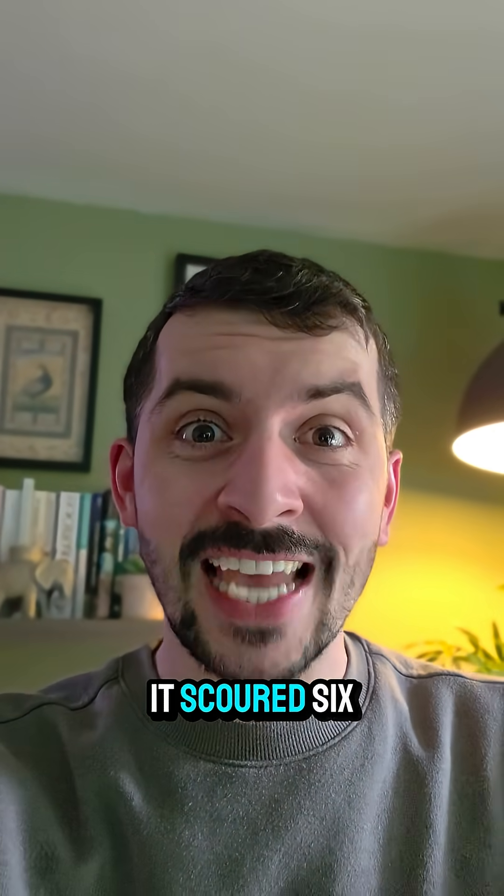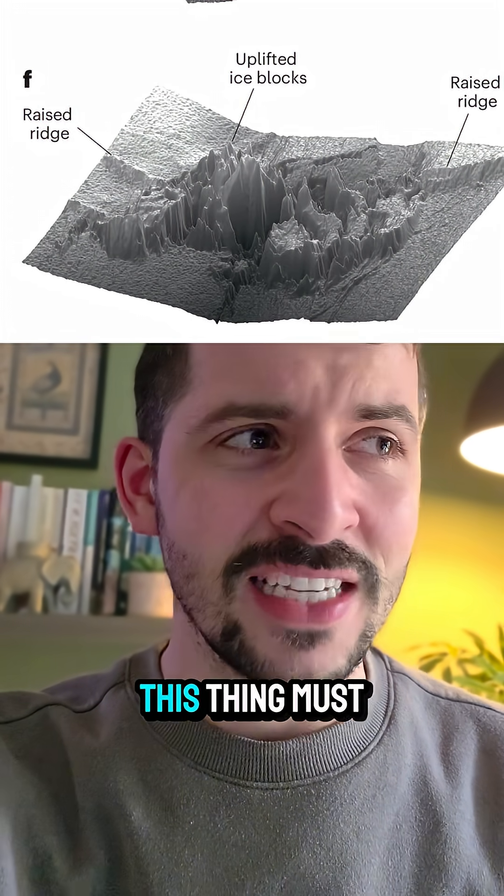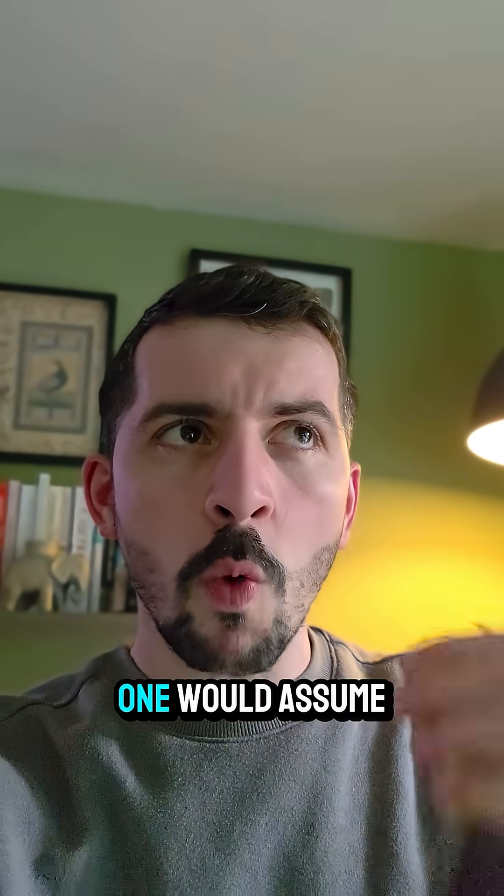It was so big it scoured six square kilometers worth of ice and threw out ice blocks over 40 meters in size. This thing must have been colossal. What specifically makes this rather unique is that one would assume melt water would cause glaciers to increase in speed, acting like a lubricant.